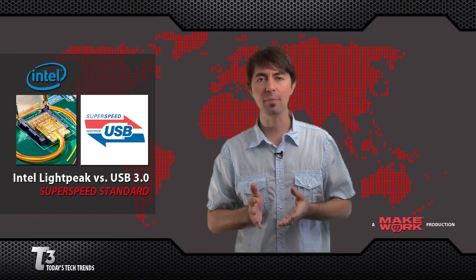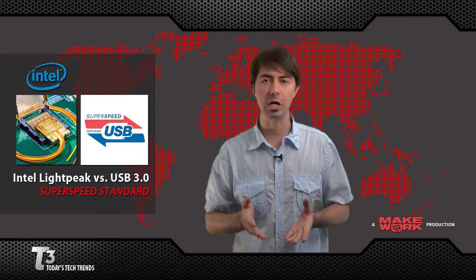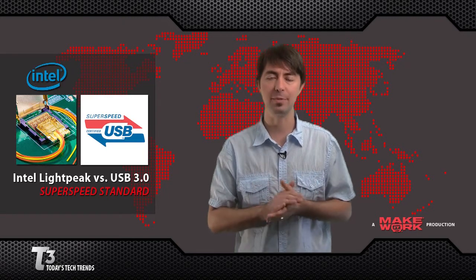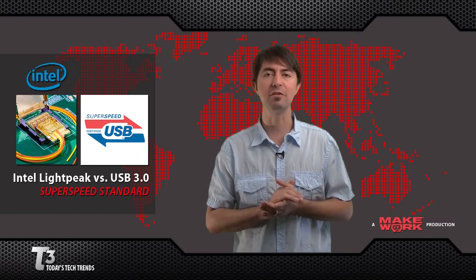But there may be a problem brewing. Intel's LightPeak may dethrone USB 3.0 before it even gets going. It has much higher bandwidth, starting at 10 gigabits per second, and potentially scales up to 100 gigabits per second. How are they doing it? With fiber optics — they're transferring data at the speed of light.